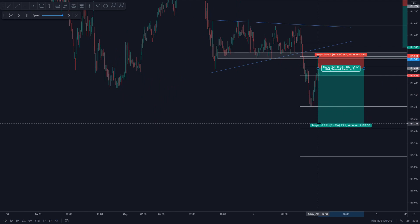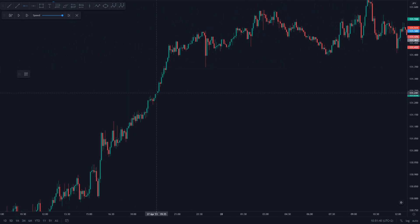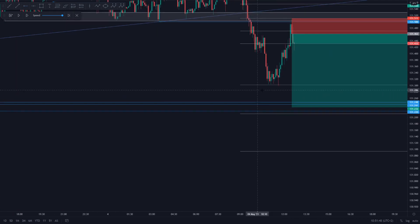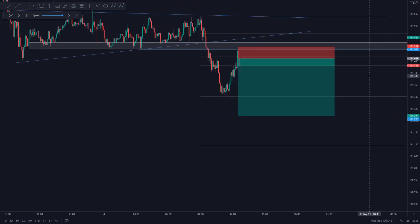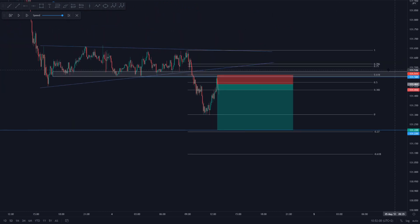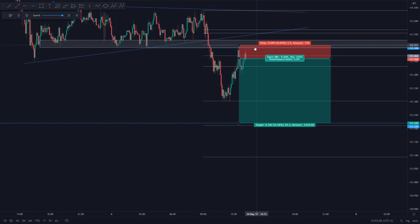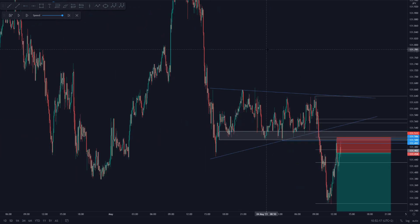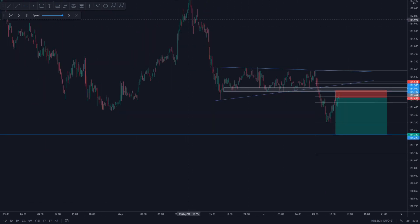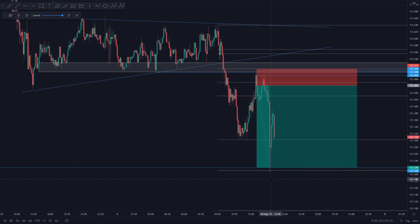My target was placed at structure, which was 4.7% away. Looking to the left, I could see areas of structure which were my potential reversal areas. I placed my target approximately at the lowest low, just above the minus 0.27 fib extension. Once we entered, price started tanking straight away towards the downside, came back up, just missed my stop loss, and made a double top on the high. Just as we saw on the 4 hour — double tops lead to a tank towards the downside — I was convinced we were going to see more downside, and boom, we smashed our target to the absolute T.